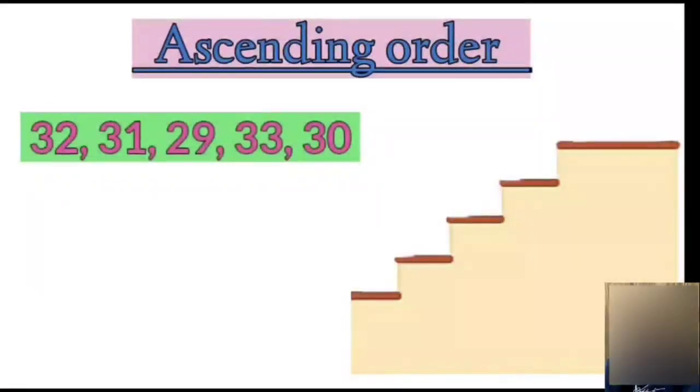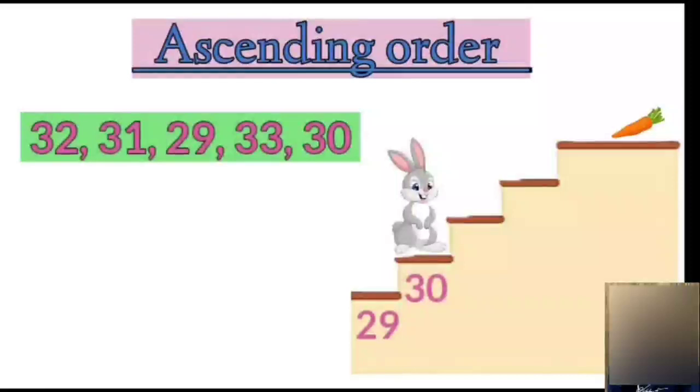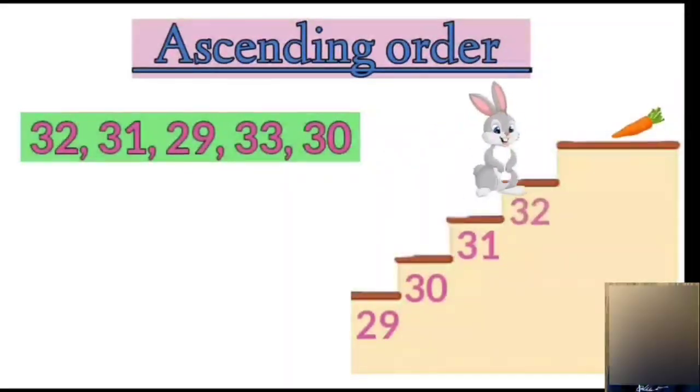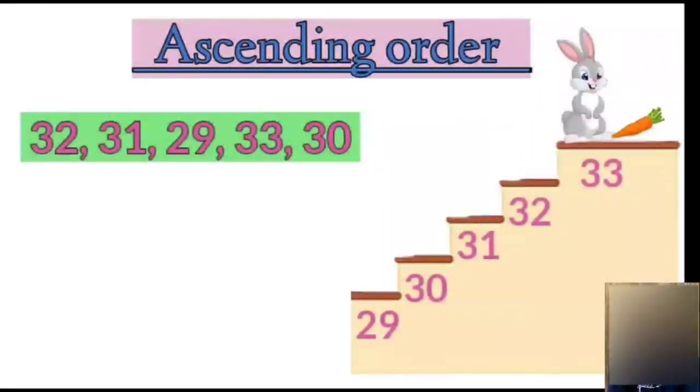Children, let's help Mr. Bunny again to get his carrot by arranging the numbers in ascending order. Among these given numbers, which number is smallest? That's right — number 29 is smallest. Next will be 30. Then comes number 31. Followed by number 32. And lastly, 33.